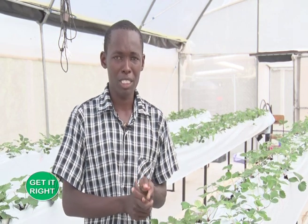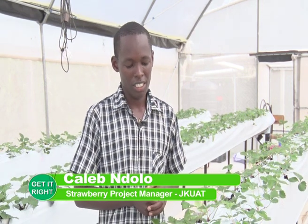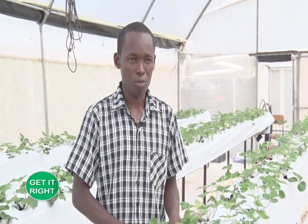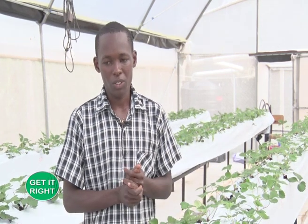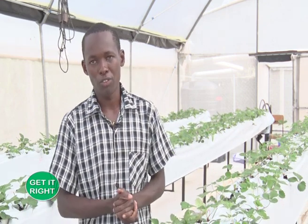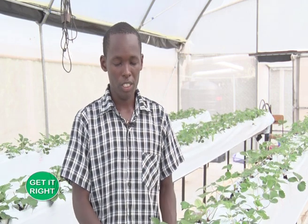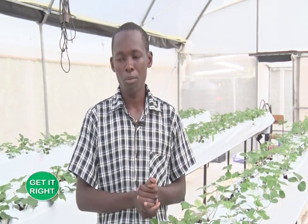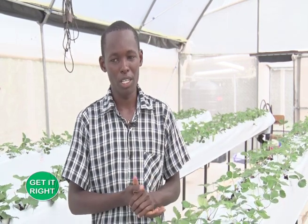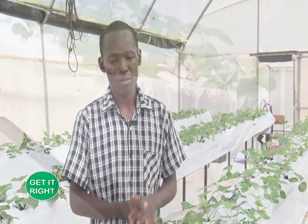The major disease observed in this project is root rot, which is a significant challenge. To manage it, ensure your system — particularly in the case of hydroponics — is well-drained. Good drainage prevents root rot. If plants are found to be affected by root rot, they must be removed from the system immediately.